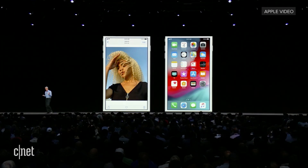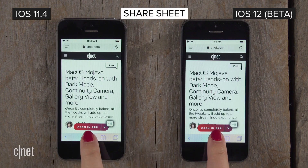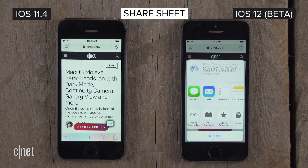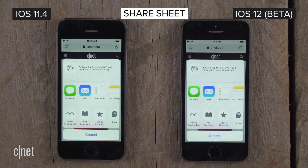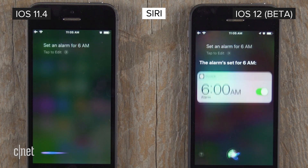Apple claims bringing up the share sheet is two times faster when the system is under load, and it is significantly faster on iOS 12, as you can see here. As for Siri, she completes your command about half a second faster on iOS 12.